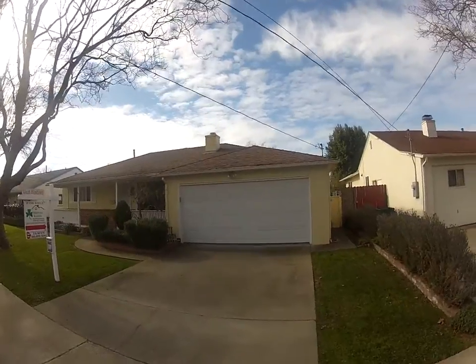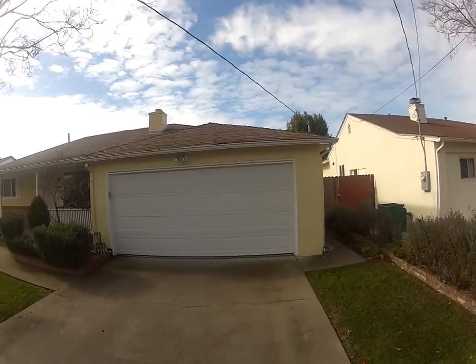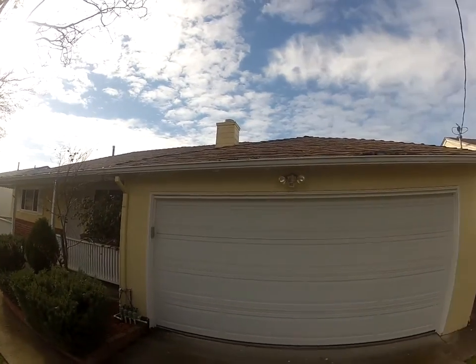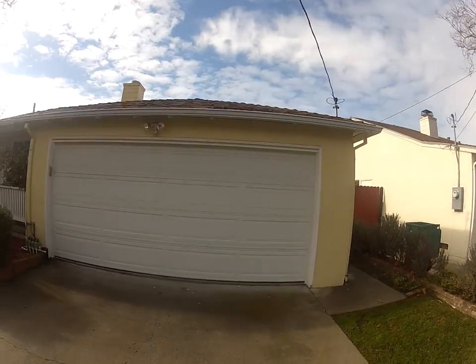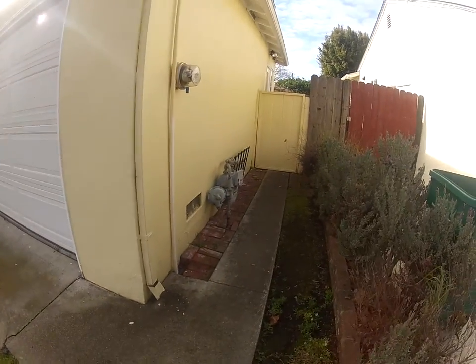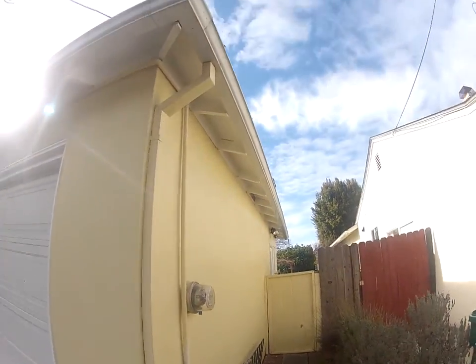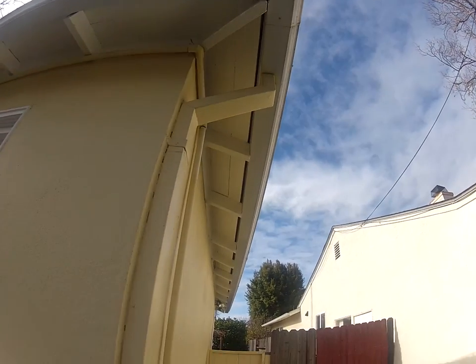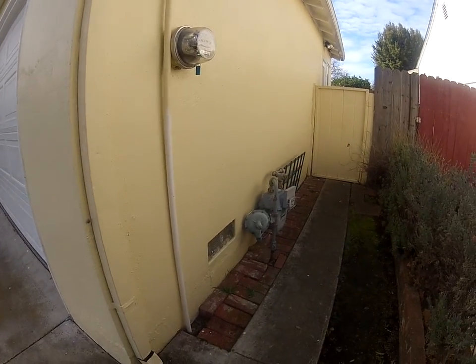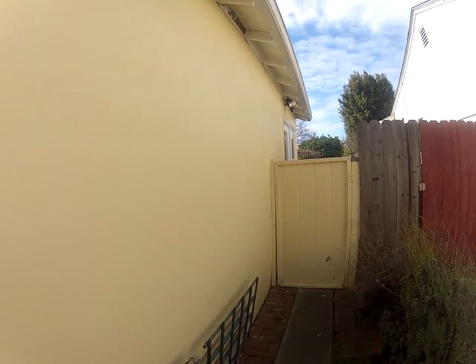The roof looks in good shape. Gutters just need to be cleaned out a little bit, but no signs of dry rot. Gutters and roof again look well-kept. The stucco looks done maybe in the last 20 years or so, no signs of cracking of any sort.